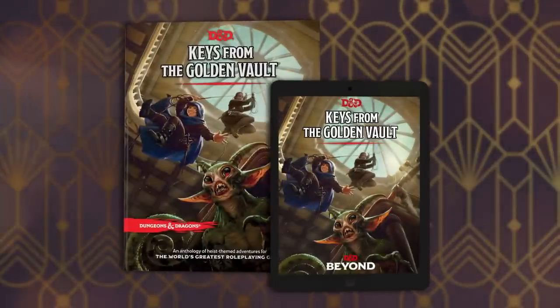Today we are talking about a new book that is coming out. It's a collection of adventures. What is that book? Keys from the Golden Vault, a collection of heist adventures.